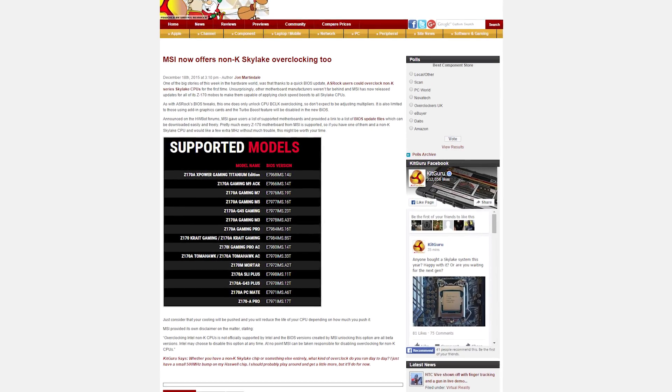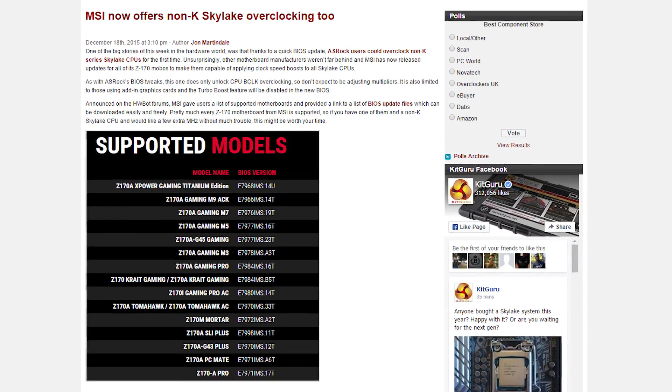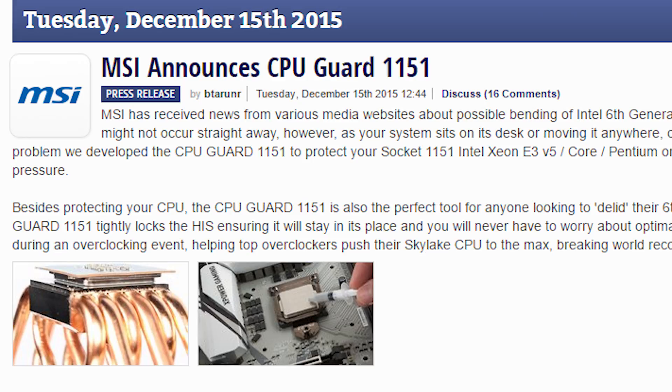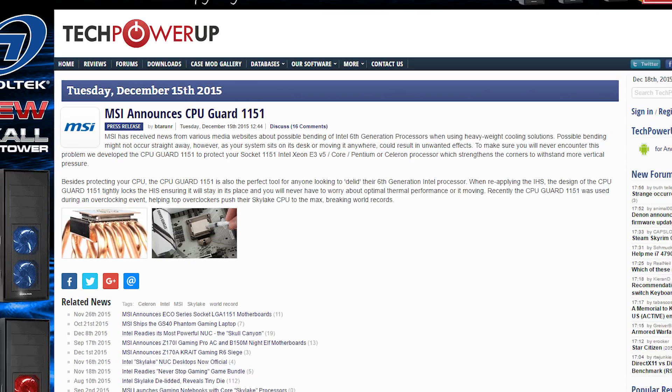After ASRock released their SkyOC motherboard update for overclocking non-K Skylake CPUs, MSI is doing the same. The company has released BIOS updates for pretty much all of their Z170 models to allow previously non-overclockable Skylake CPUs to be fiddled with. Now, this isn't something Intel officially supports, so be wary — you could screw up your CPU. Thankfully, MSI is also announcing a CPU bracket to prevent Skylake chips from being bent by third-party coolers, because of that whole thing recently with bent Skylake CPUs.